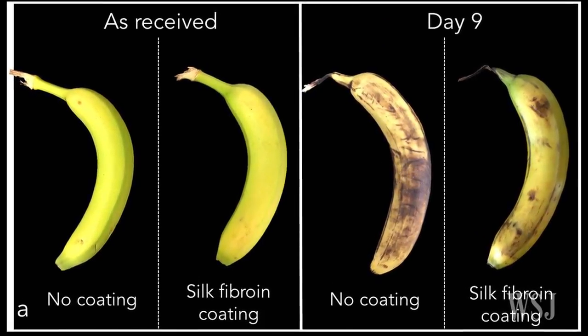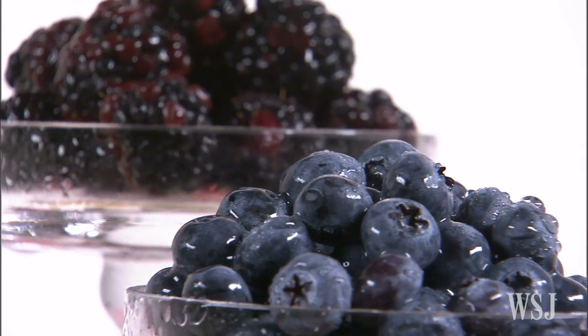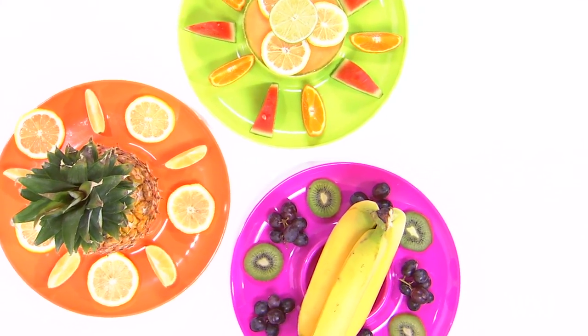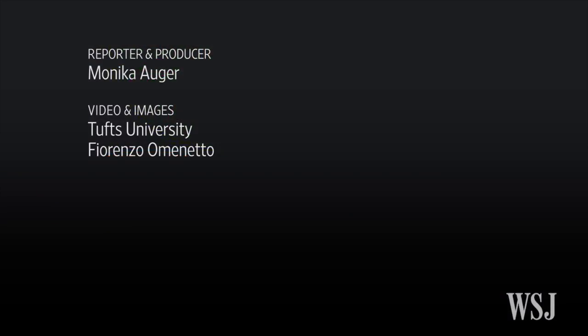The almost invisible coating is odorless and edible, the scientists say, and doesn't affect the texture of the fruit. But one thing they haven't tested yet is how it affects the taste.